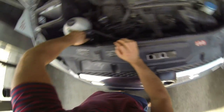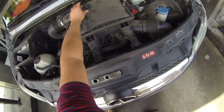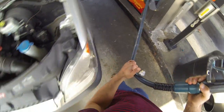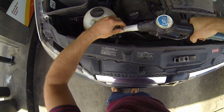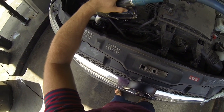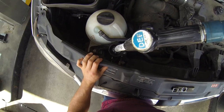So you unscrew that. You grab the pump handle — that goes in the bladder. And then you literally just fill it up. And it's that easy.